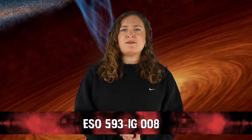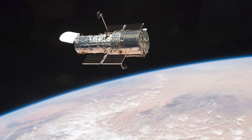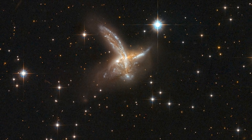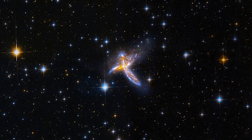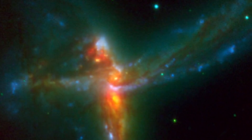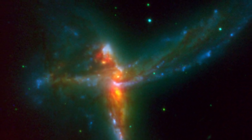In our number two spot today, we have ESO 593 IG-008. This discovery first came with the Hubble Space Telescope, but when re-examined later with the ESO's Very Large Telescope, it showed more details. With Hubble, ESO 593 IG-008 was previously known as a pair of interacting galaxies at a distance of 650 million light-years — one a spiral galaxy, the other more irregular. However, the VLT images revealed a third, clearly separate, massive galaxy that seems to be forming stars as frantically as possible. Some areas of these colliding galaxies are moving faster than 400 kilometers per second, and seeing three galaxies of this size merging is quite rare.